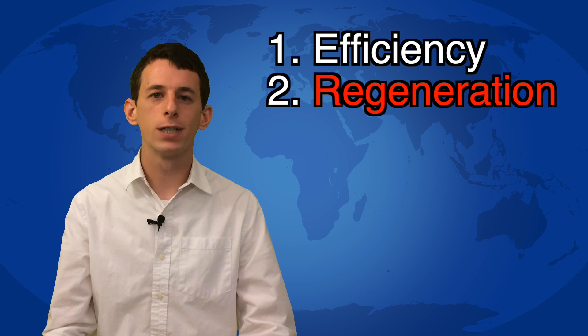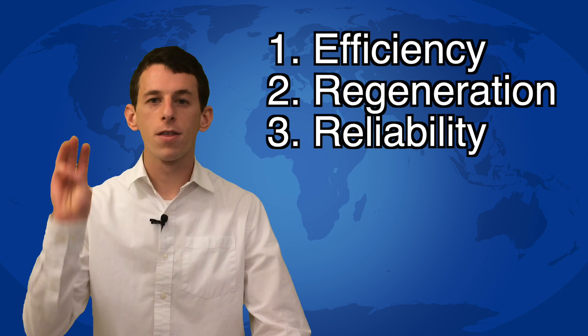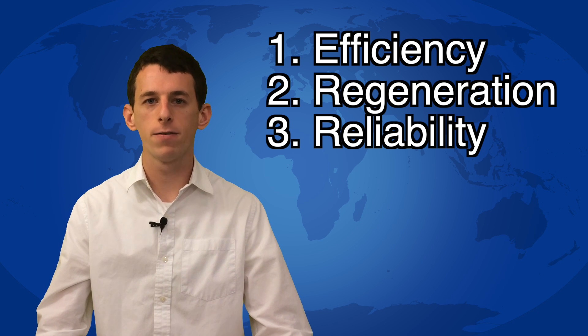Second, it should be capable of regenerative braking. This is similar to how a hybrid or electric car can recharge its battery while braking. Third and finally, the most important quality a propulsion system can have is reliability.